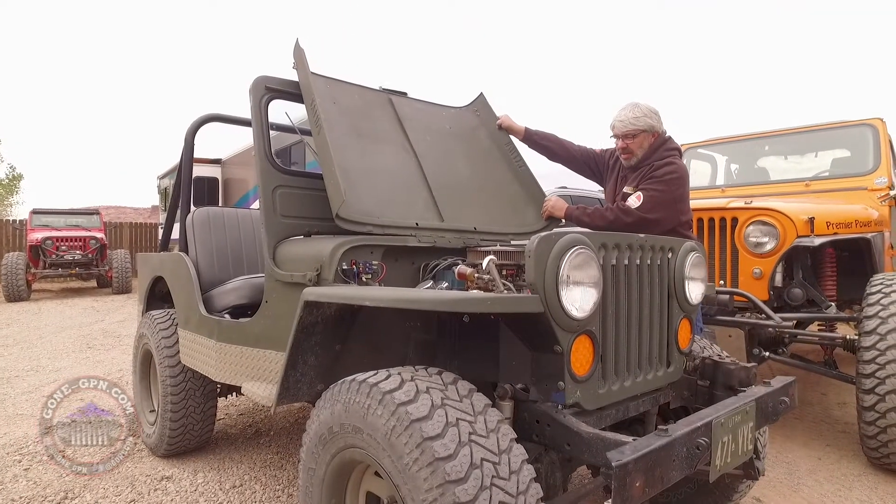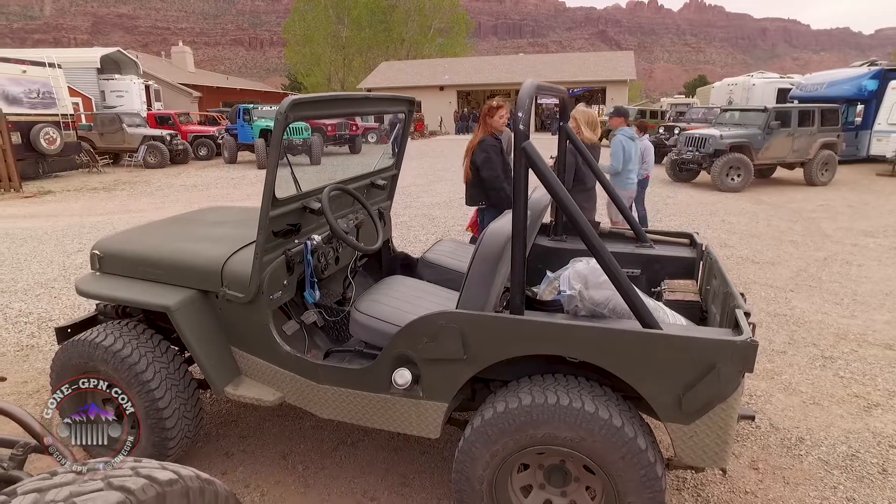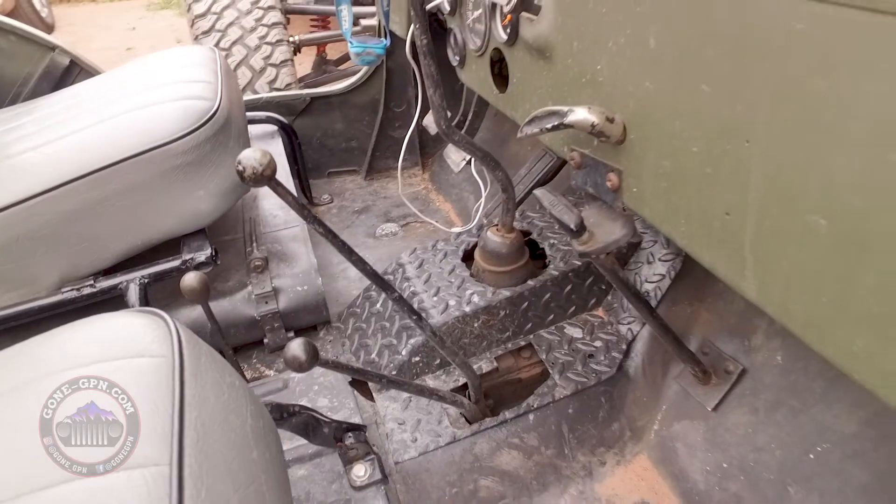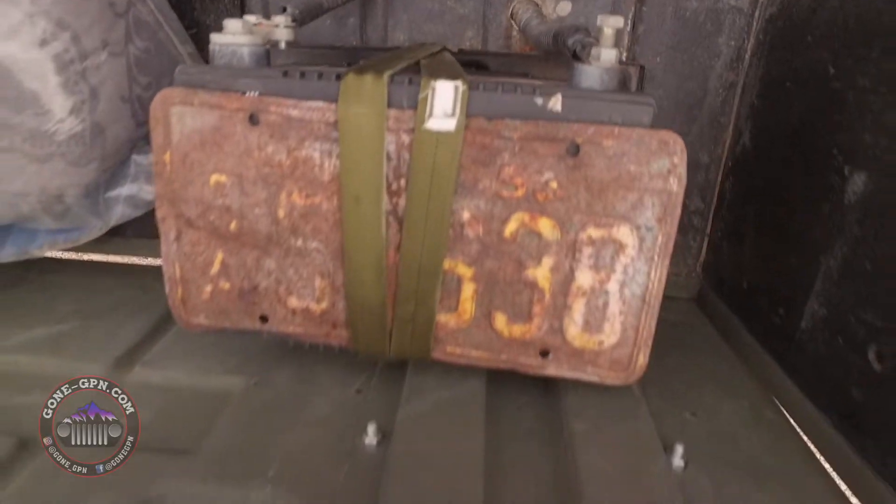Hi, I'm Rick Payway. I have a treat for you. Today I'm driving a CJ3A from Brad Knight at Novak Enterprises. He was nice enough to loan it so I could tool around in it.